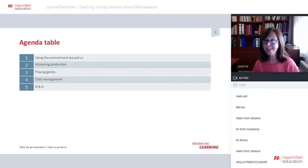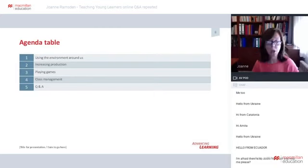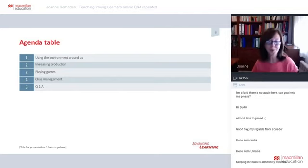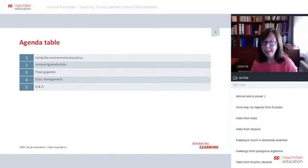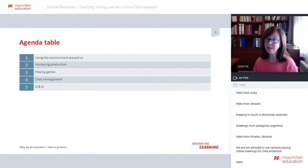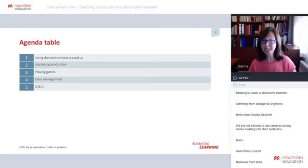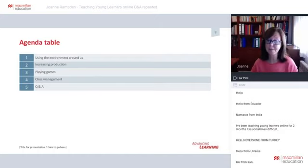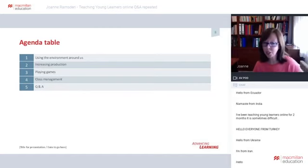The ideas I've chosen to talk about today are those which I think help children feel comfortable enough to participate and join in with our virtual lessons. I'm going to focus on using the environment around us — how to use the fact that children are at home to our advantage. I'll be looking at ways of increasing participation, suggesting some games that I feel work best, and a few suggestions for class management. At the end, there'll be a chance for you to ask questions in the Q&A section, and I'll try to answer them all.